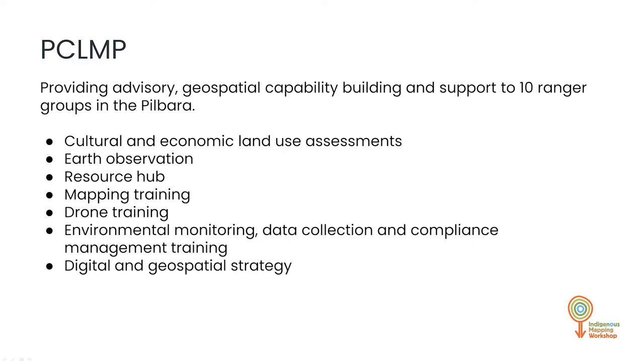PCLMP is basically a program composed of about seven projects: cultural economic land use assessments, Earth observation, building a resource hub for knowledge capture and storage, drone training, mapping training, and development of a digital long-term geospatial strategy for ten different ranger groups.